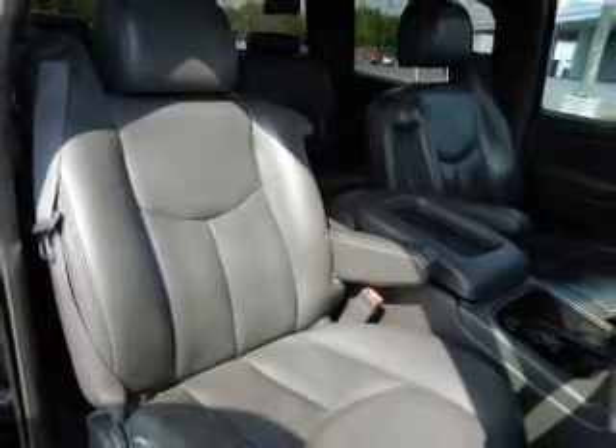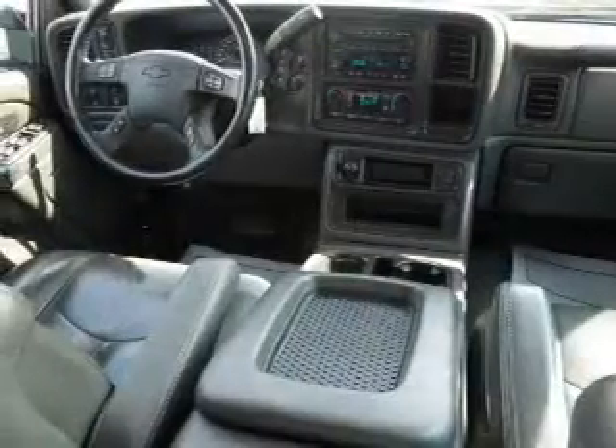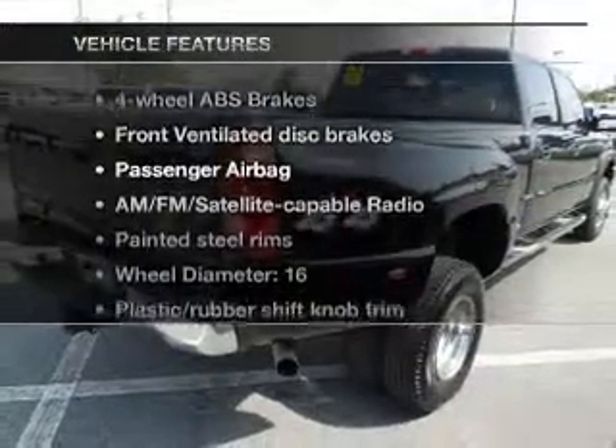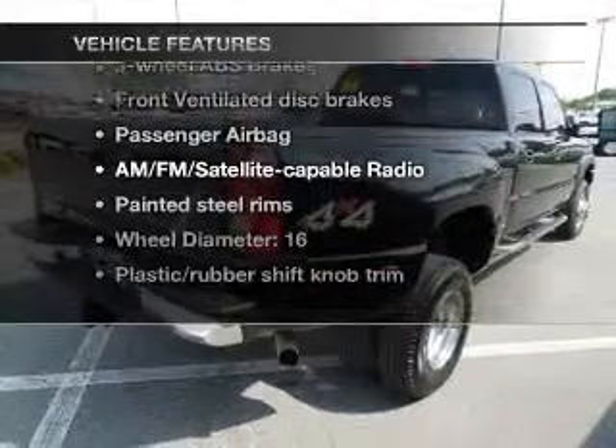Brake safely with the anti-lock braking system. Heated seats come for you on cold winter days. Let the outside in with a power sunroof. Pamper yourself with memory settings. And with these notable features, you won't want to miss out on the opportunity to own this amazing ride.